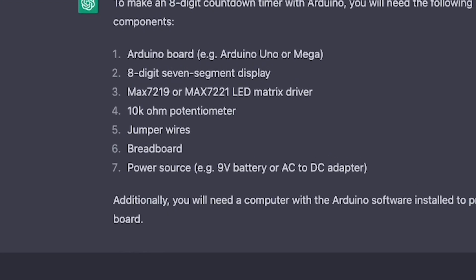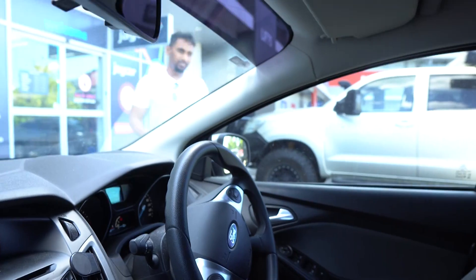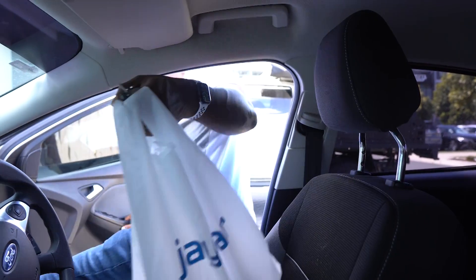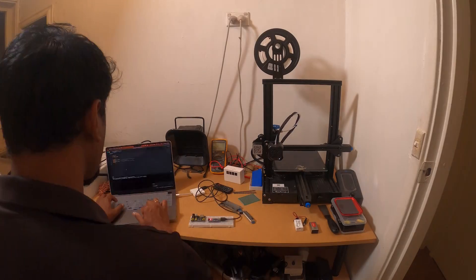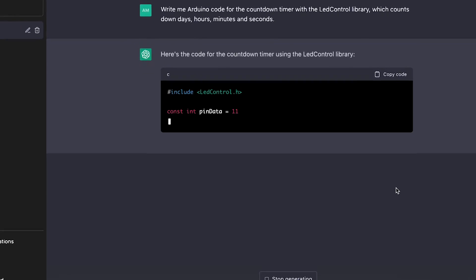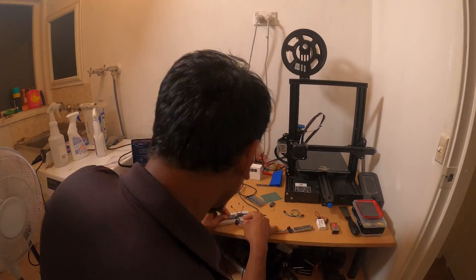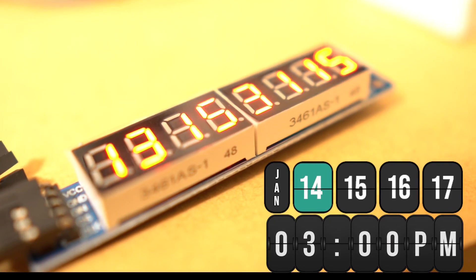I've designed a mock-up to visualize how the final product is going to look and noted down the required components. Now off to Jaycar. The countdown timer is working, but I can't connect it to a laptop every time I need to set up the timer, so I need to add a setup interface to this product.